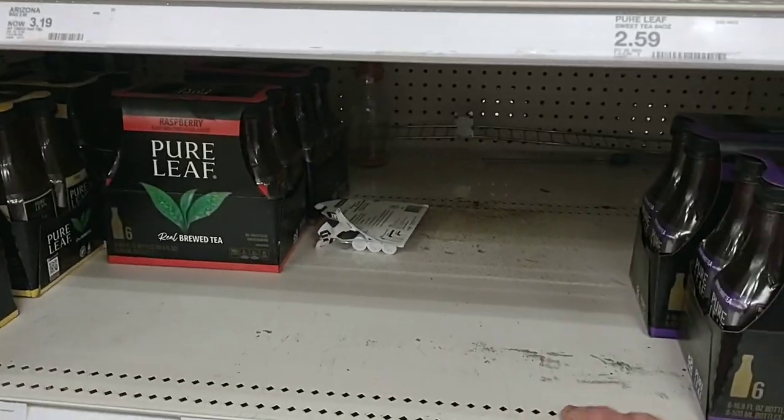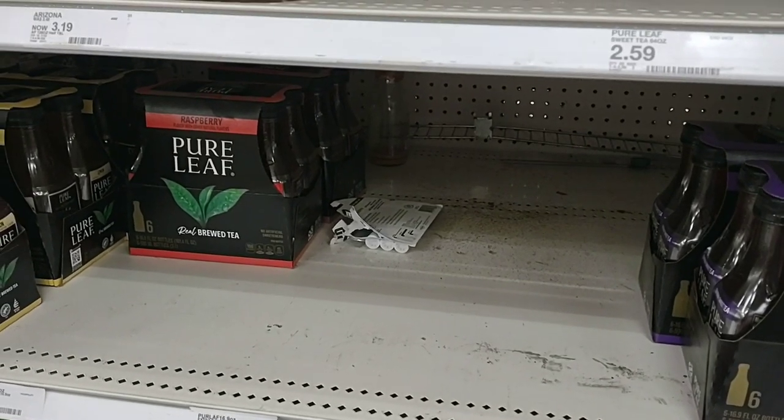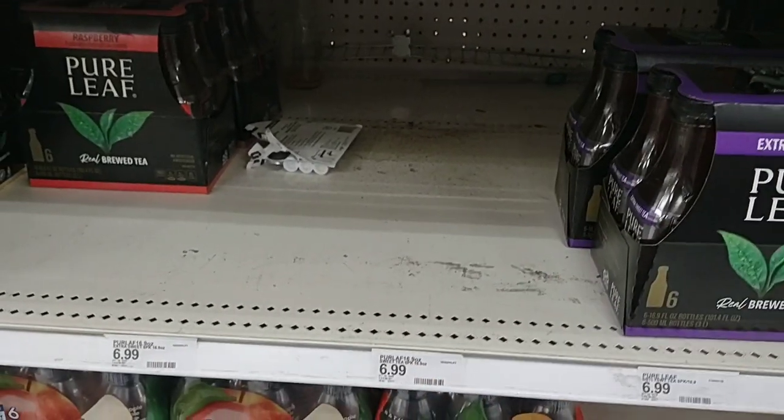They don't have the regular Sweet Tea right now. I bought a Sweet Tea here — it was $5.19 just a couple of weeks ago. Now they are $6.99 for a six-pack. That is crazy.